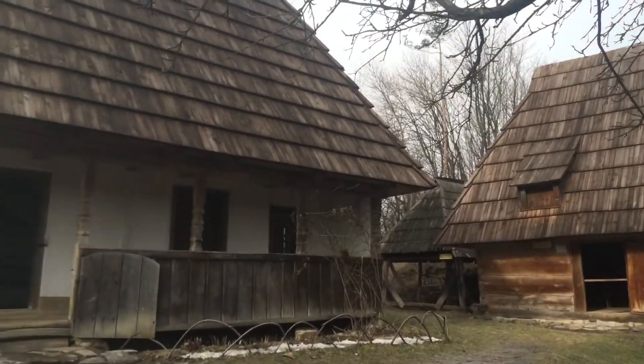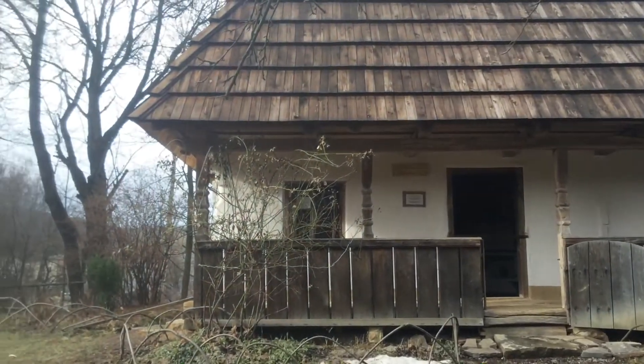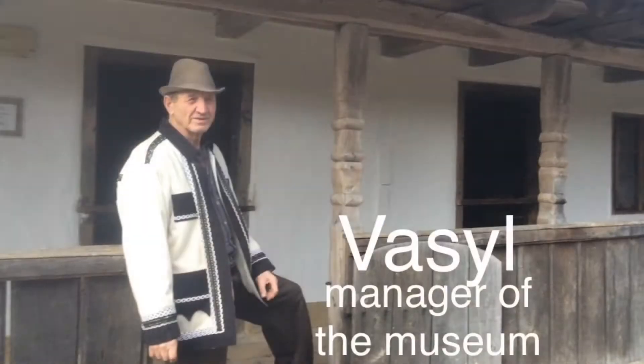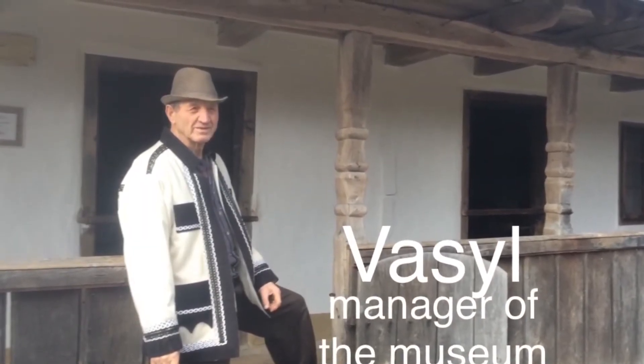Every object contains special and authentic interiors, and it gives a full picture of daily life, work and leisure of the western Ukrainian village. We asked a manager of the museum for information about one of the buildings.